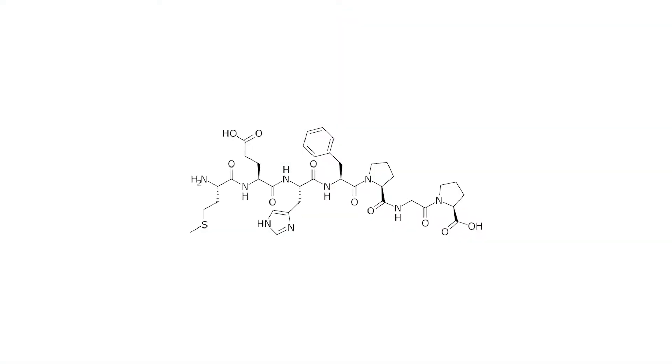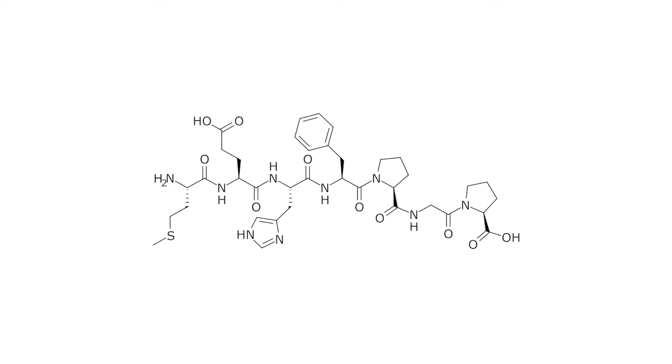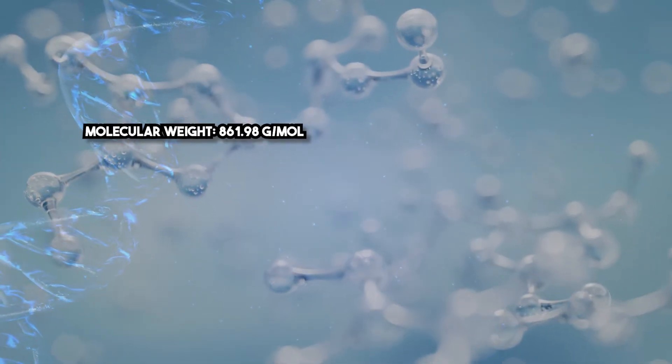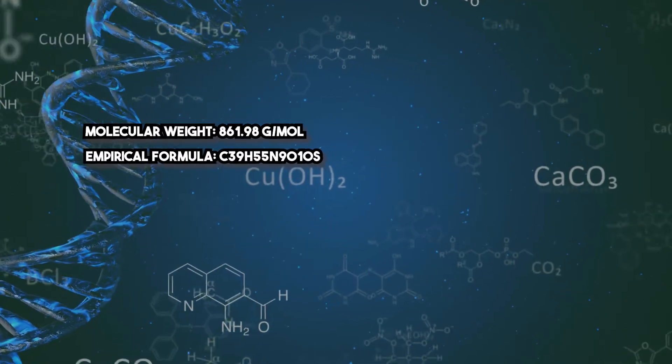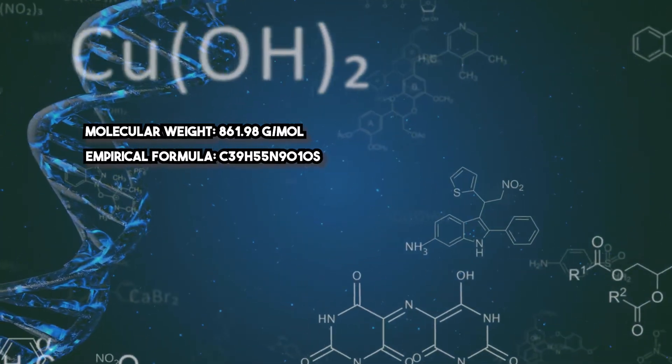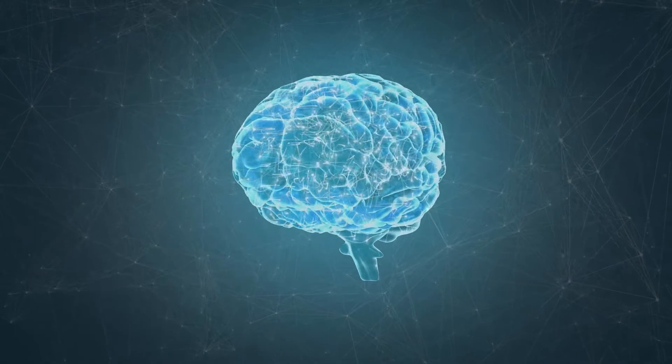CMAX is a synthetic heptapeptide derived from ACTH with the sequence MET-GLU-HIS-PHE-PRO-GLY-PRO. Molecular weight: 861.98 grams per mole. Empirical formula: C39H55N9O10S. This unique structure contributes to its stability and effectiveness as a nootropic and neuroprotective agent.